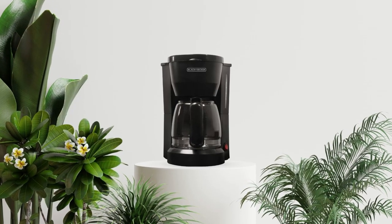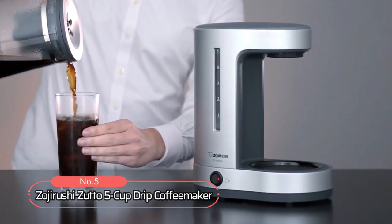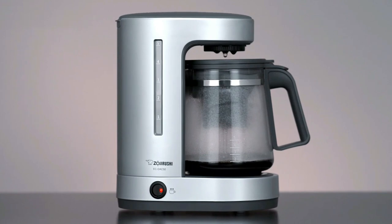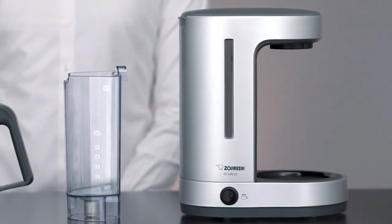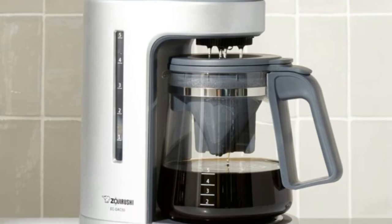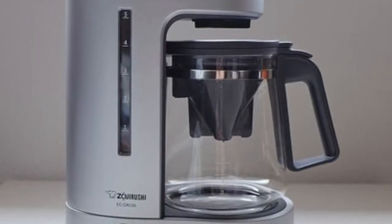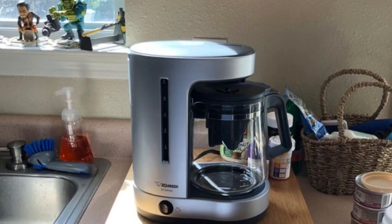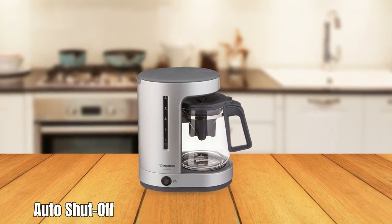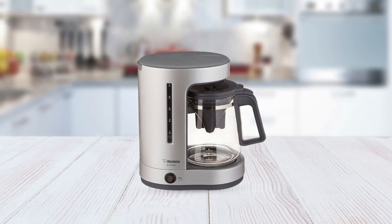At number 5 on the list is the Zojirushi Zudo 5 Cup Drip Coffee Maker. This coffee maker is designed to brew up to 5 cups quickly with its powerful 650 watt heating element. It comes with a removable water reservoir, making it easy to fill and clean, and a charcoal water filter that removes impurities from the water before brewing. In addition, it has an easy-to-use LCD display with illuminated buttons for selecting the desired brewing temperature and time. Other features include an auto shut-off function that turns off the coffee maker when it's done brewing.